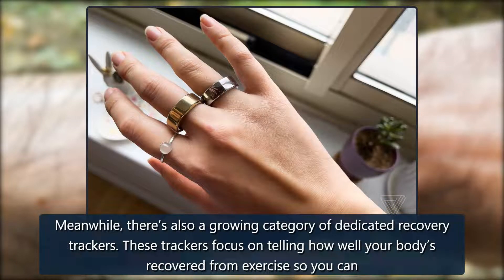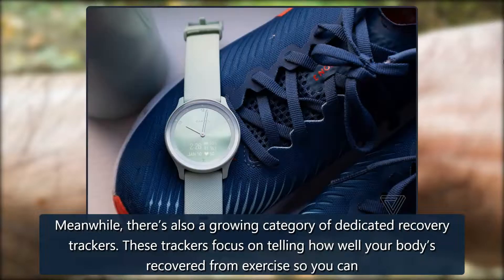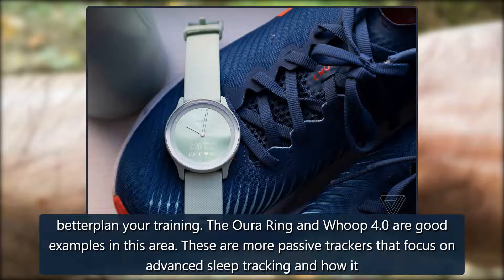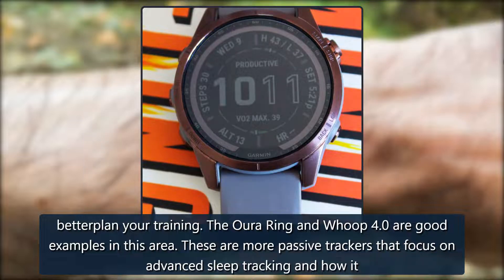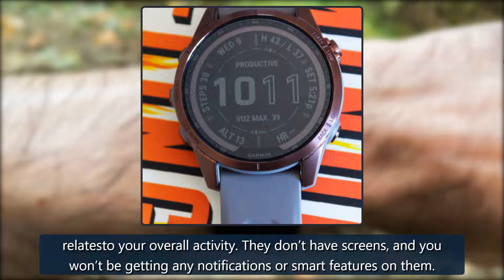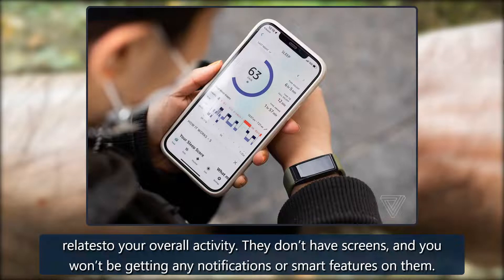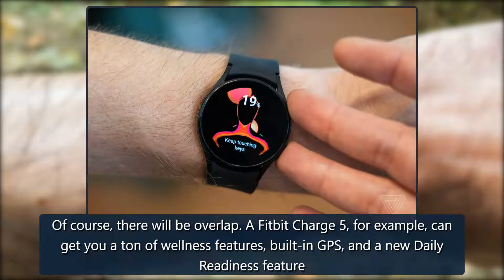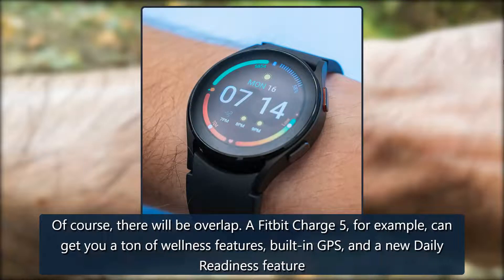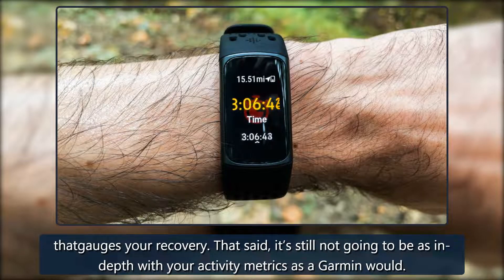There's also a growing category of dedicated recovery trackers. These trackers focus on telling you how well your body has recovered from exercise so you can better plan your training. The Oura Ring and Whoop 4.0 are good examples in this area. These are more passive trackers that focus on advanced sleep tracking and how it relates to your overall activity. They don't have screens, and you won't be getting any notifications or smart features on them. Of course, there will be overlap — a Fitbit Charge 5, for example, can get you a ton of wellness features, built-in GPS, and a daily readiness feature that gauges your recovery. That said, it's still not going to be as in-depth with your activity metrics as a Garmin would.